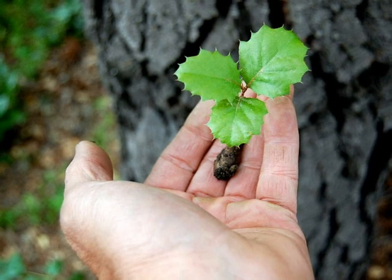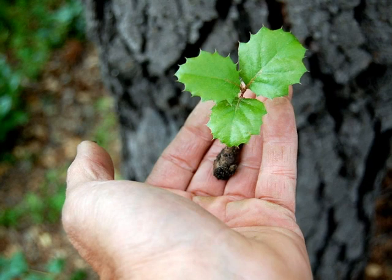My name is Blair Glenn. I am a certified arborist. Thank you for taking the time to view this brief presentation.